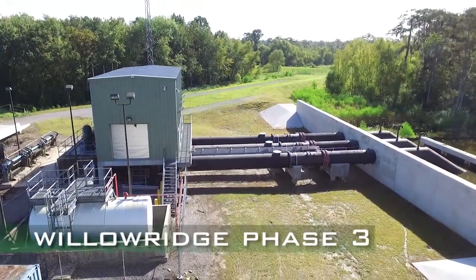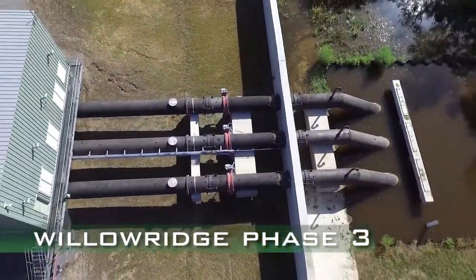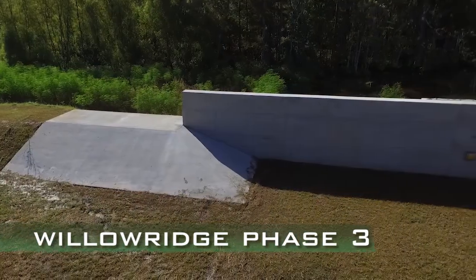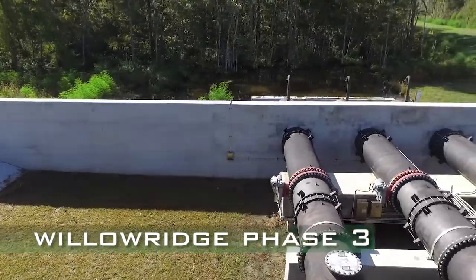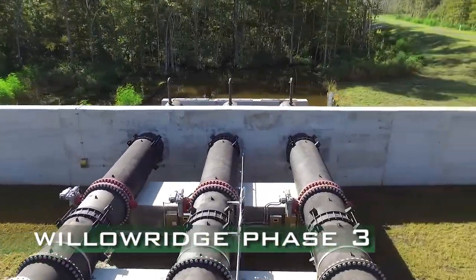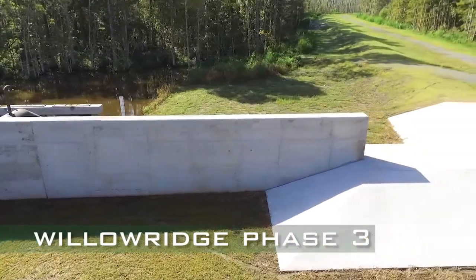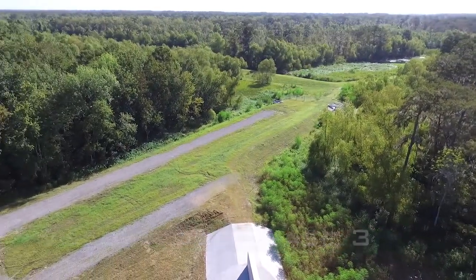Phase 3 of the Willow Ridge Reach is the Willowdale pump station T-wall, which is now complete, tying in the Davis Diversion into the West Bank Hurricane Protection Levy. The T-wall will be maintained by St. Charles Parish; however, the 1,500 feet of earthen levy on either side of it connecting to the Davis Diversion and to the Willow Ridge Levy is in the process of being turned over to the Lafourche Basin Levy District.